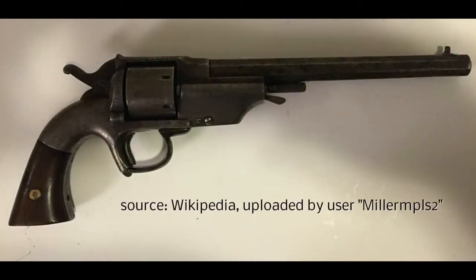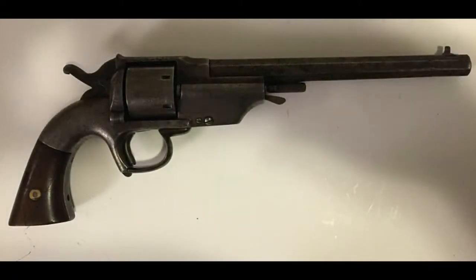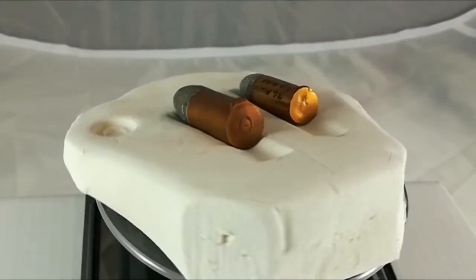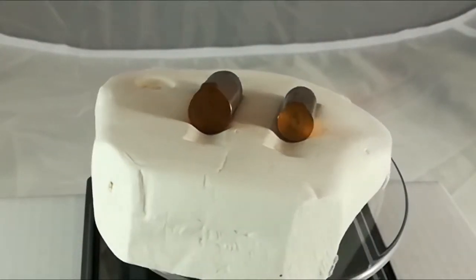This particular example is a navy variant in caliber 36. The total number of produced revolvers is around 1,250 units.